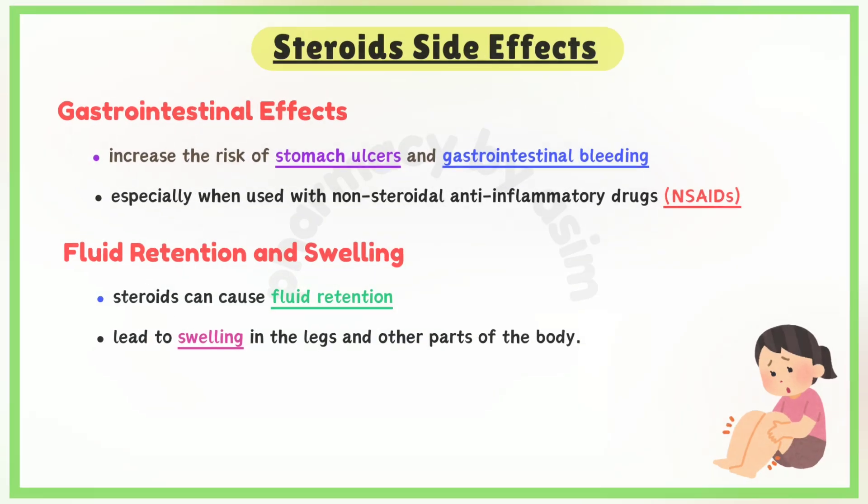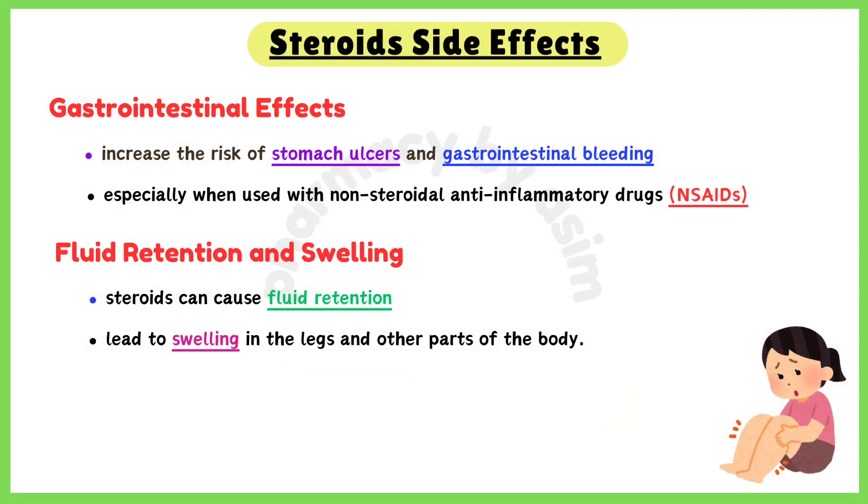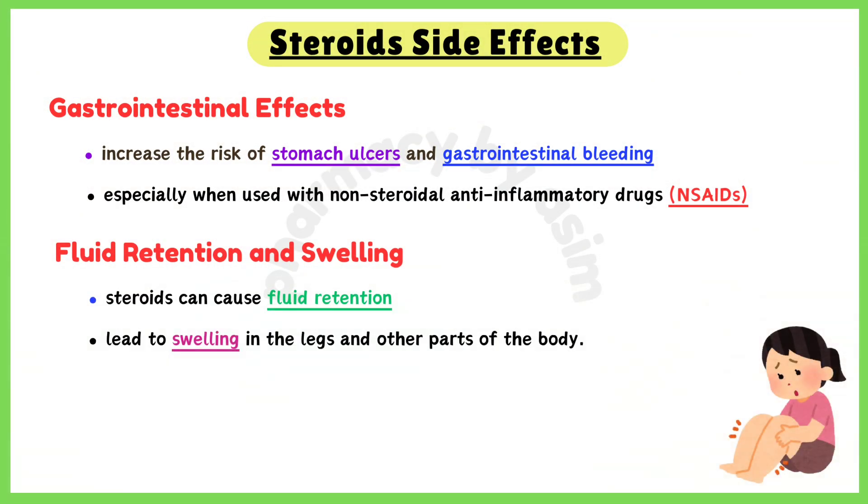Steroids can also increase the risk of stomach ulcers and gastrointestinal bleeding, especially when used with non-steroidal anti-inflammatory drugs or NSAIDs. Additionally, steroids can cause fluid retention, leading to swelling in the legs and other parts of the body.